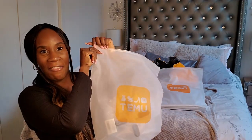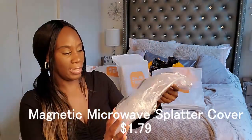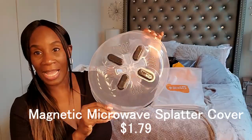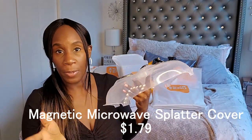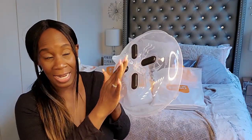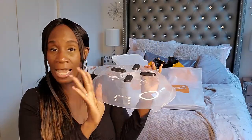Next is this right here — I think I already know what this is, which I definitely needed. This is a magnetic microwave cover. I needed one of these because I don't have one. When I do use the microwave, or when other people come and use my microwave, you don't want the food to splatter everywhere. So it's always good to have a microwave cover, and it's magnetic. It saved me some money because I definitely needed one of these and now I have one.